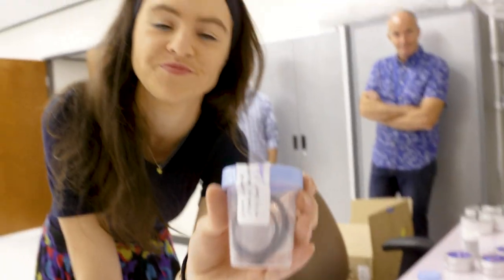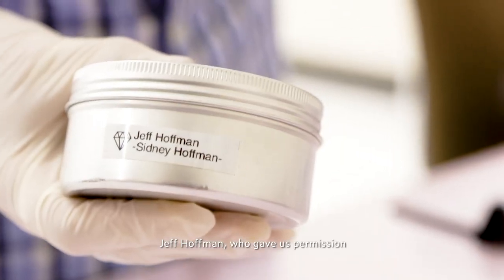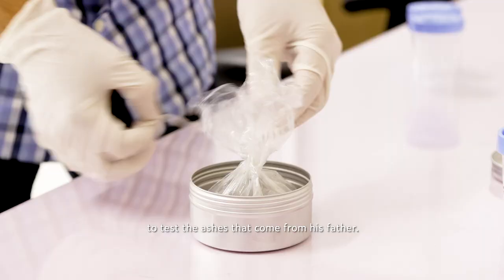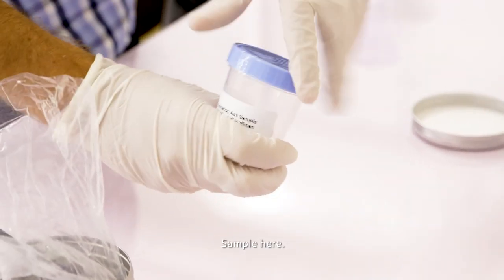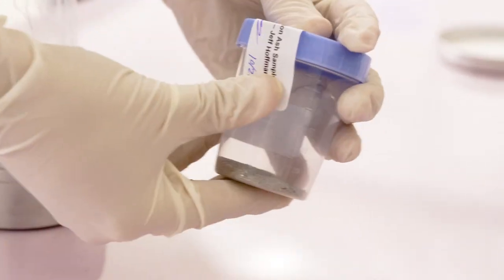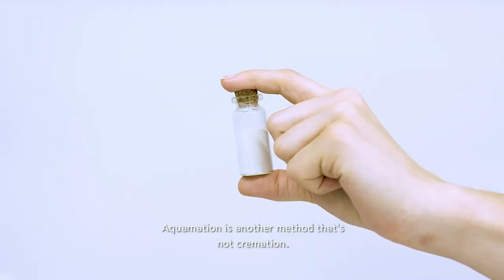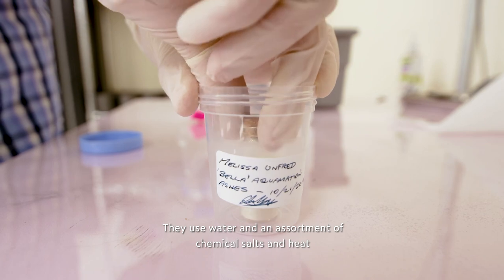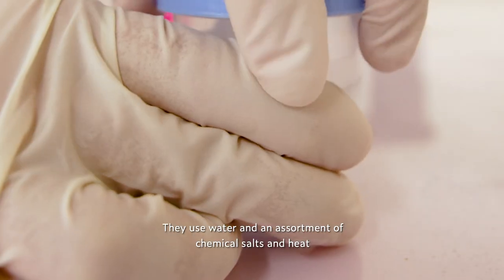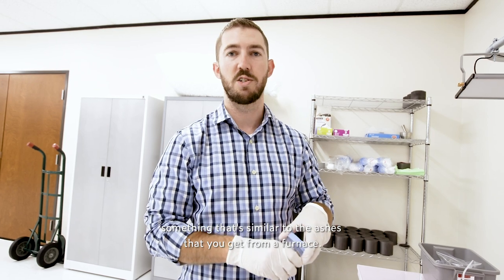Signed and sealed. We're also testing some ashes from one of our customers, Jeff Hoffman, who gave us permission to test ashes that come from his father. We're also sending some aquamation ashes. Aquamation is another method that's not cremation — they use water and an assortment of chemical salts and heat to break down the body and create something similar to the ashes you get from a furnace.